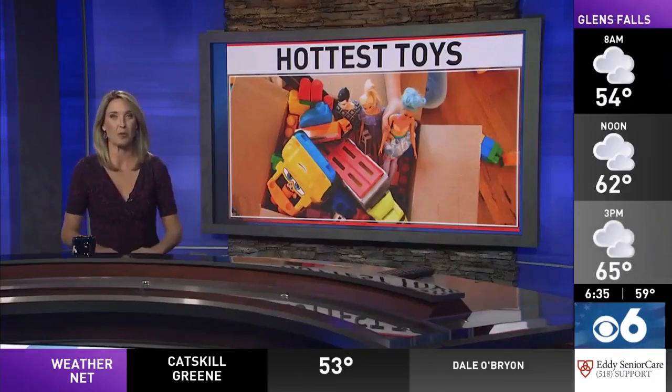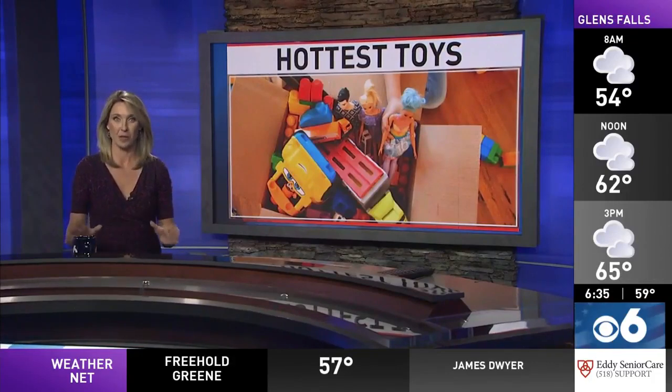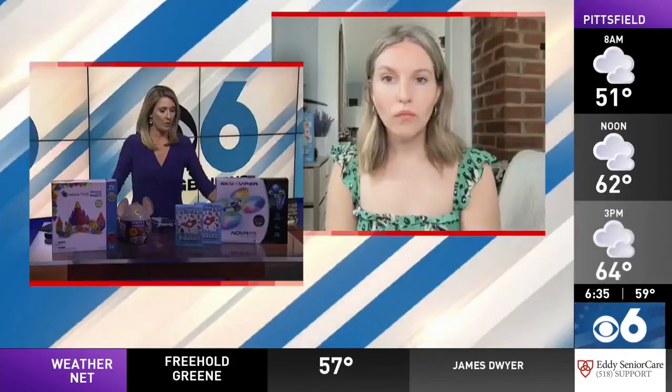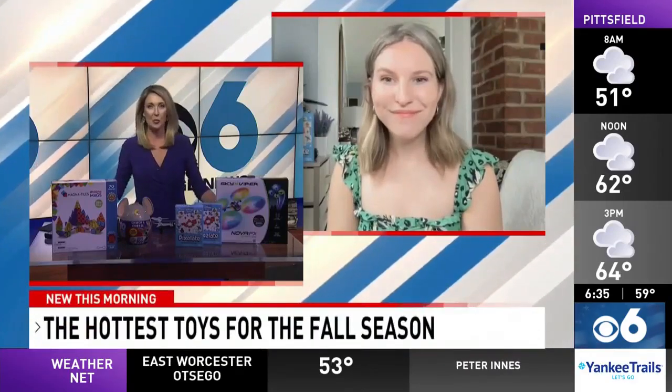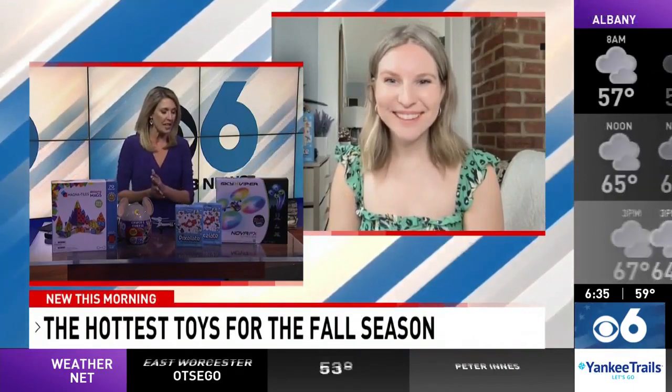Trend specialist Jennifer Lynch from the Toy Association joins us to talk about the hottest toys expected for the holidays this year. She's here this morning sharing the top toys for the fall. We have a selection here — the host mentions having a young boy at home who would like some of these goodies.